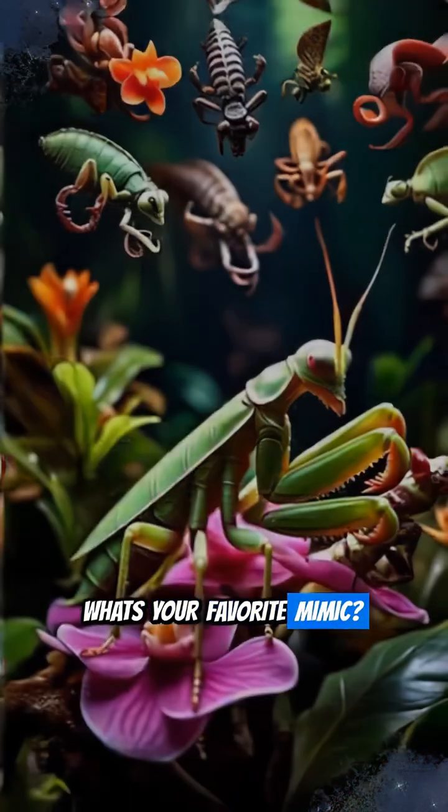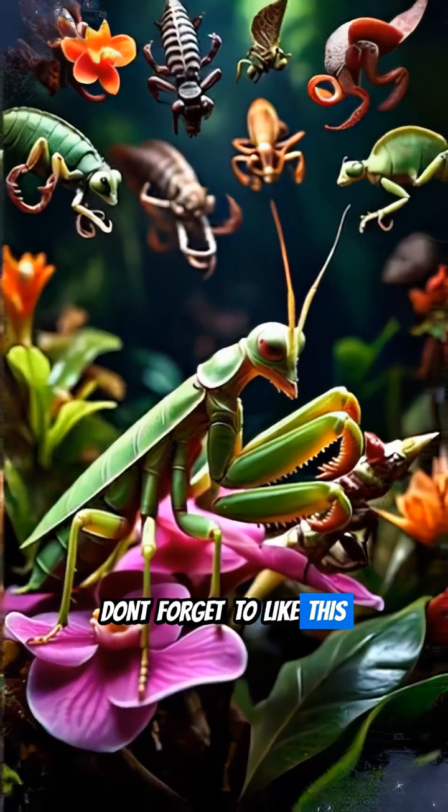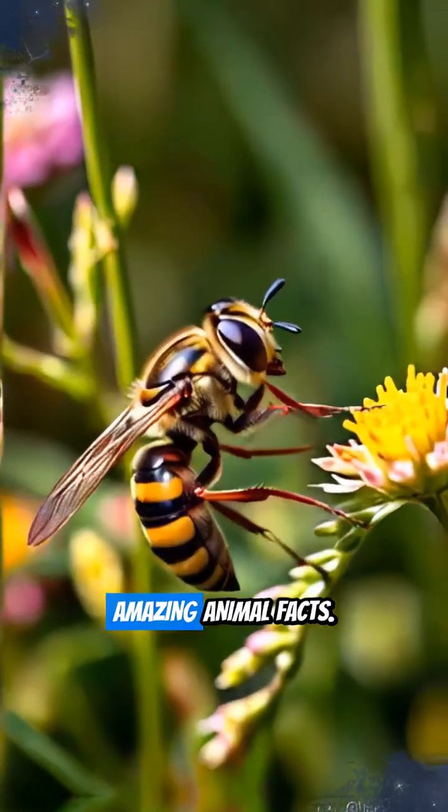What's your favorite mimic? Let us know in the comments. Don't forget to like this video and follow for more amazing animal facts!